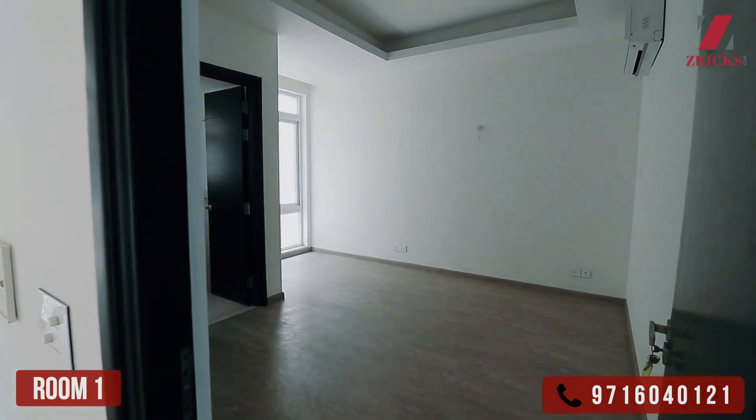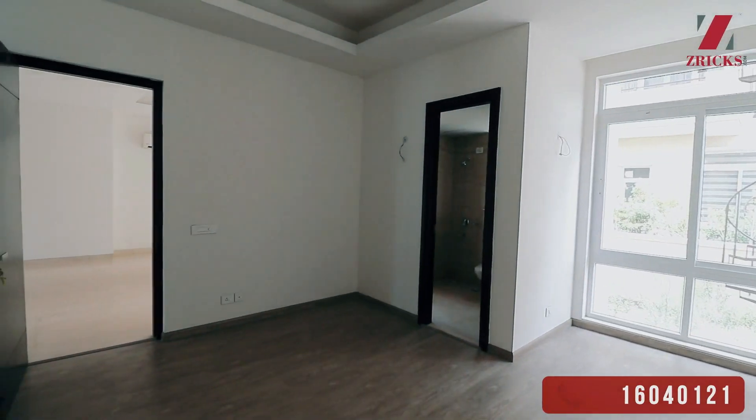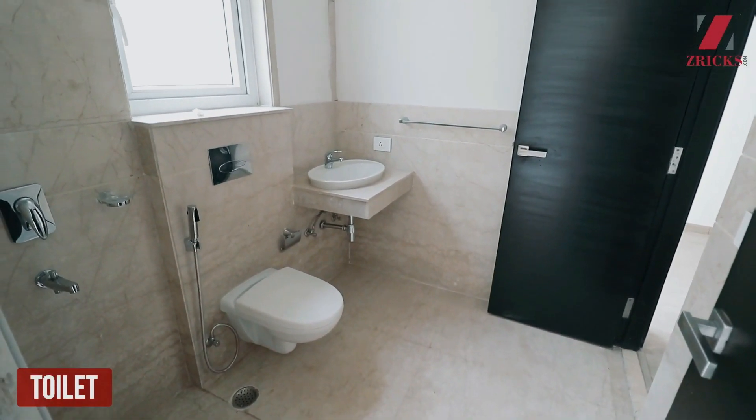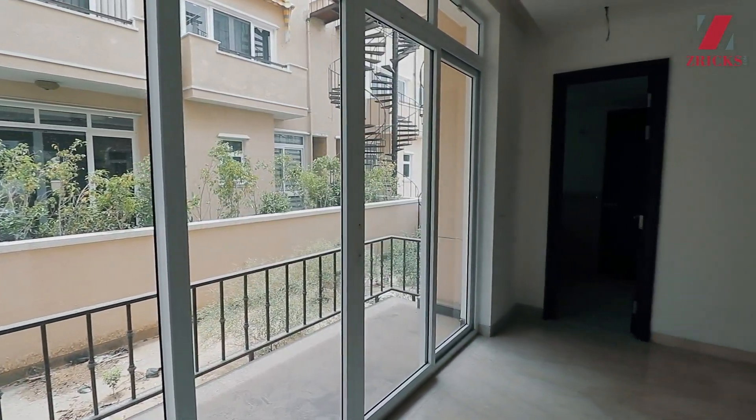This is the first bedroom with an attached washroom and you also have a garden. I will take you to the basement first.